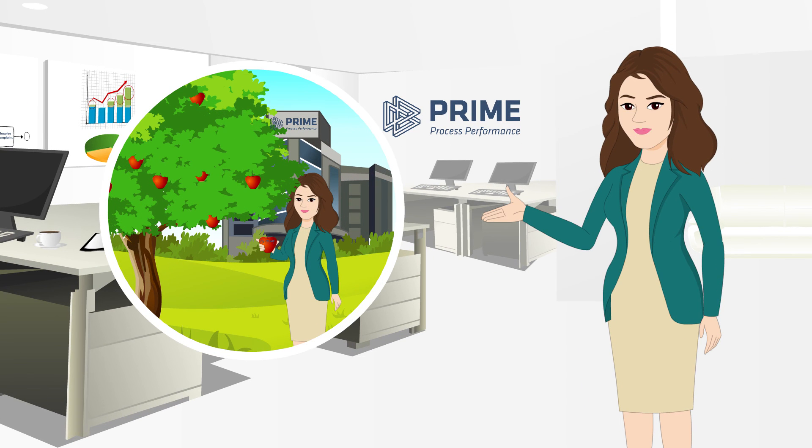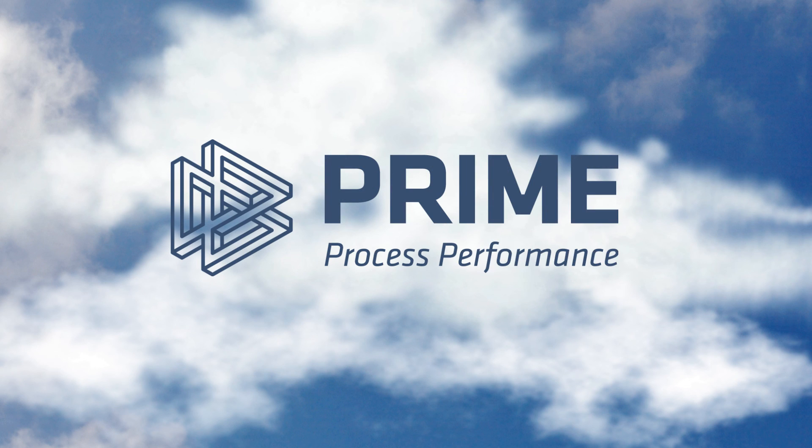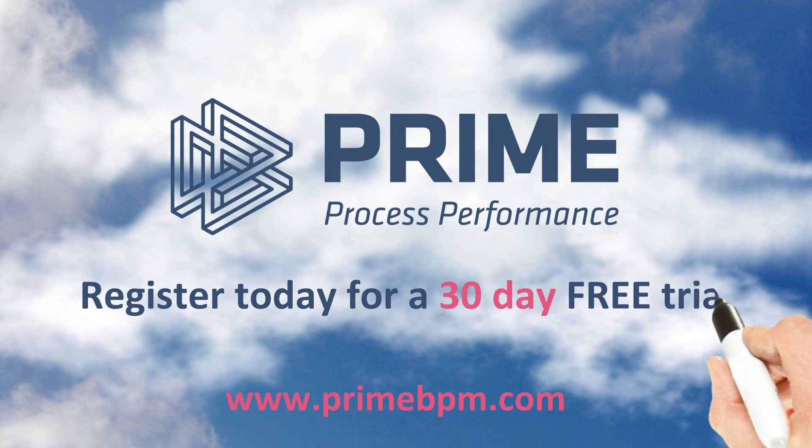The fruits of our labor are ready for picking. Unlock the business results that Prime BPM can bring to your company. Register today for a 30-day free trial.